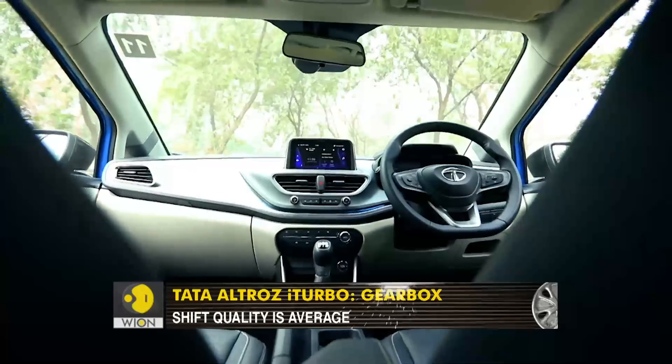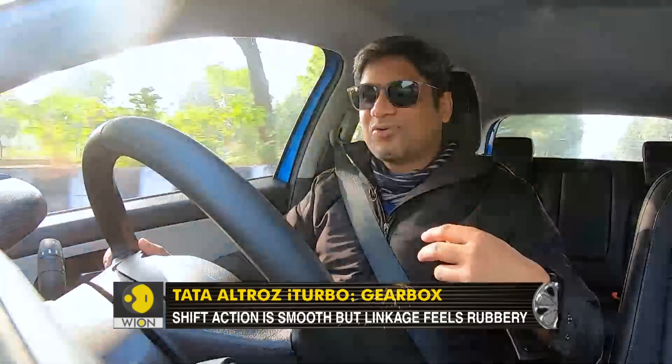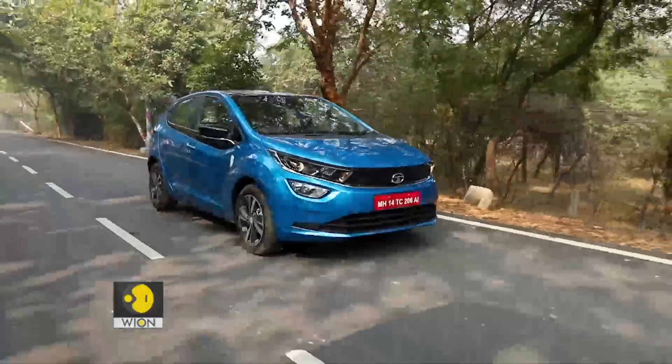How about the other things? Well, the gearbox feels average at best. The shifts are slick, no doubt about it, but there is a little rubbery feel at the linkage and it does not feel very crisp. The throws are also fairly long, especially for a version that is supposed to be a performance variant. I would have wanted the shift action to be nice and short. So it's really not delivering on the experience I wanted from the Altroz i-Turbo.